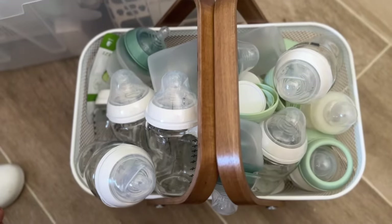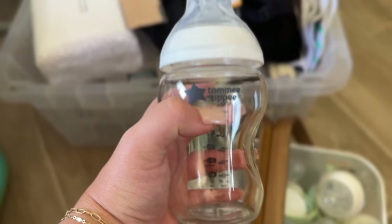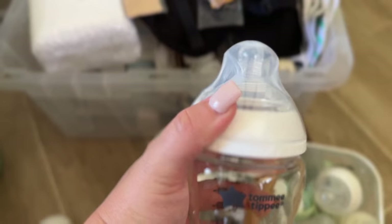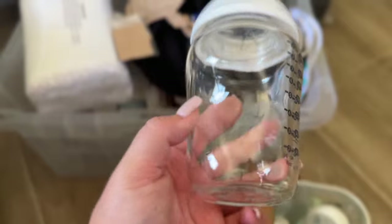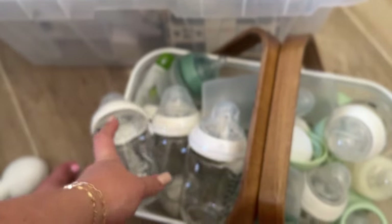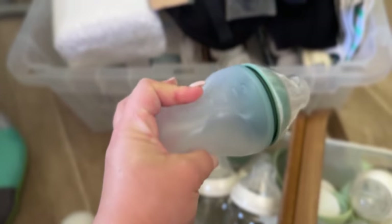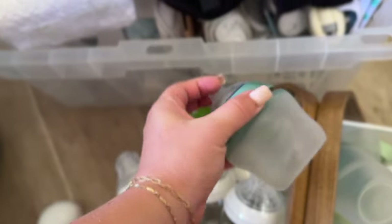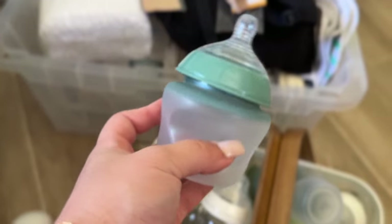I almost forgot — literally the last thing. These are all the bottles. I went with the Tommee Tippee brand and I have the glass ones as well as some silicone ones. This is their larger size — nine fluid ounces — and then I have some smaller ones. I have both the glass and silicone versions of each size, so those are the bottles we'll be using.